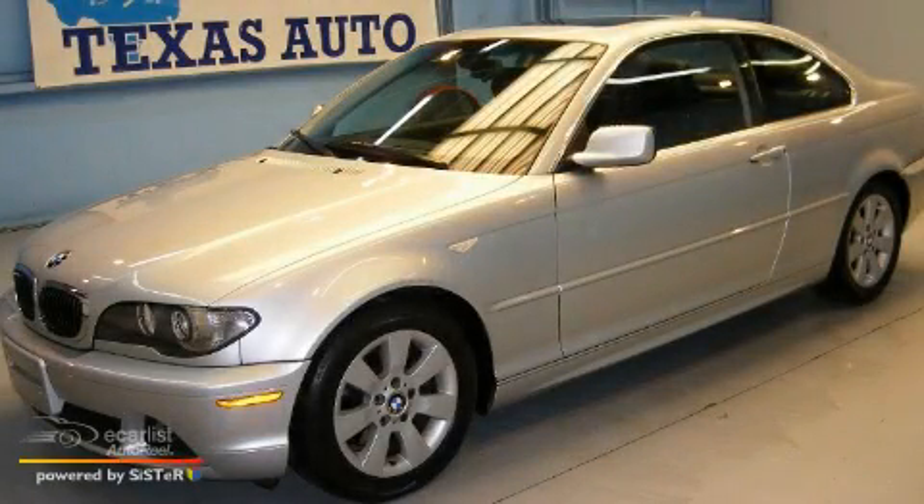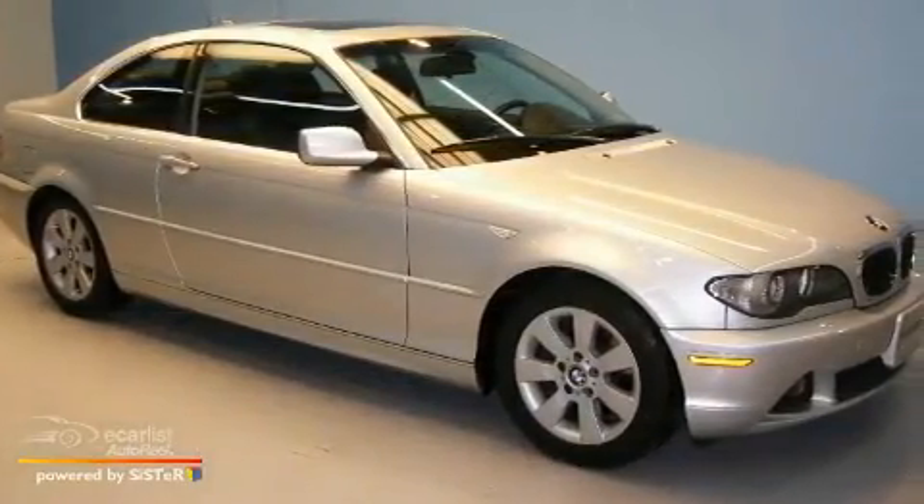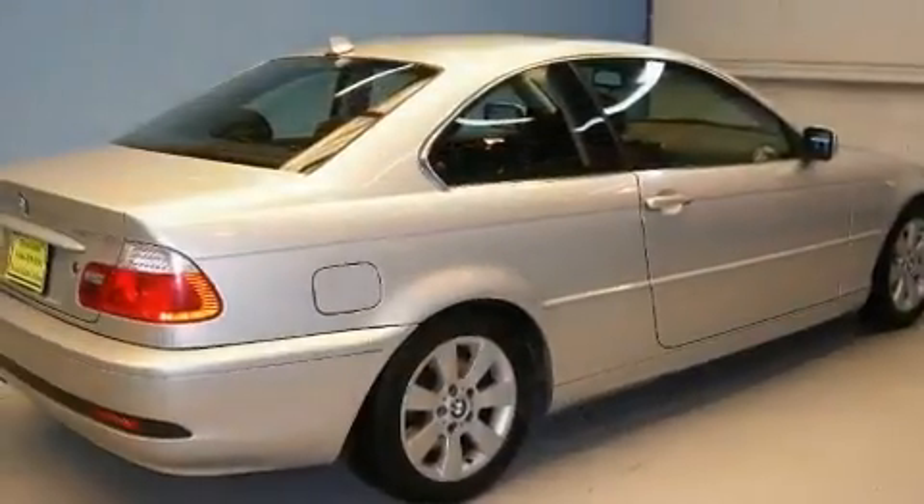This is a 2005 BMW 325, a great fit and finish. It has a 2.5-liter six-cylinder engine and an automatic transmission.